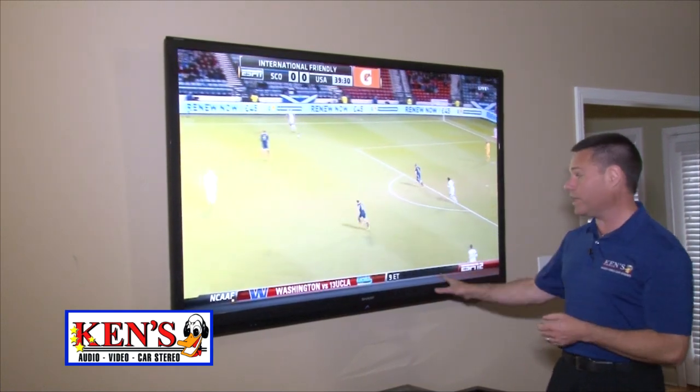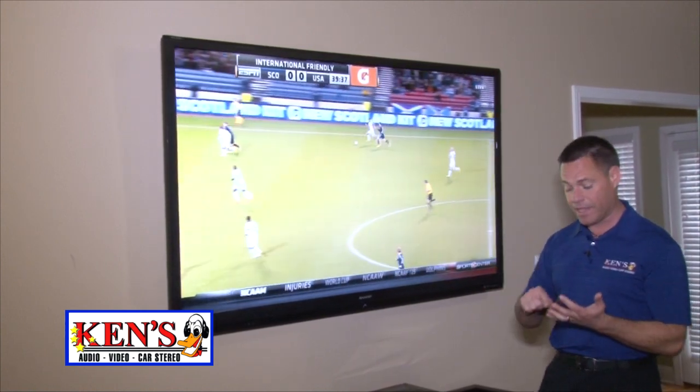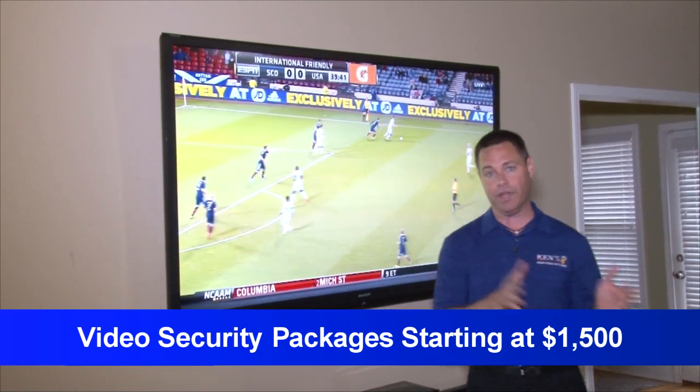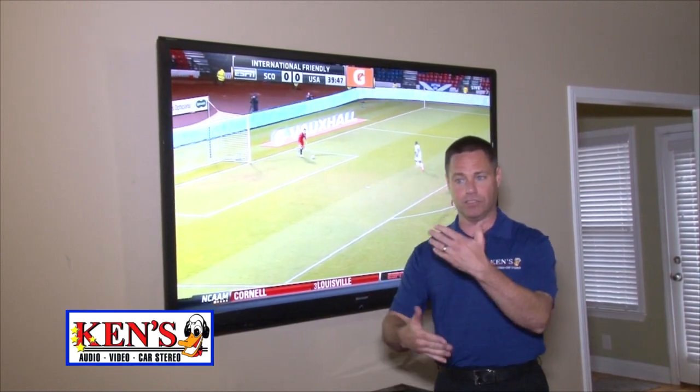Now going back to the prices on panels, these new panels are anywhere from — depending on size — $800 all the way up to the big boy stuff like this on sale for $2,499. And then the security camera systems that we're talking about, they're going to start on the lower end of $1,500 to the higher end like this. Just whatever you can stomach — but really, how much is your safety worth?